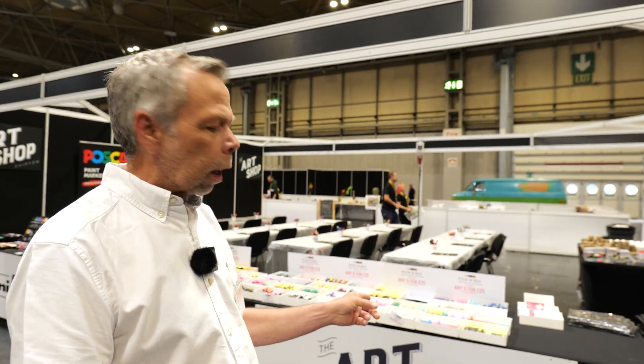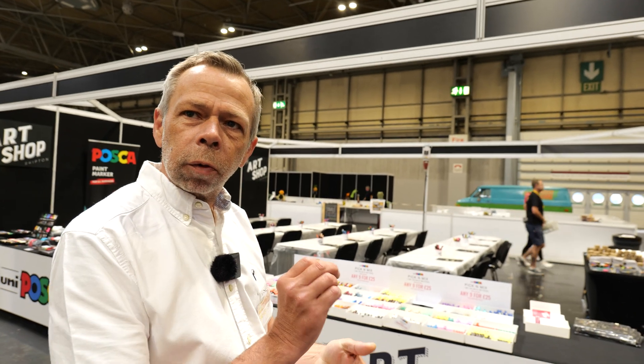Posca pens — I think they're like a paint pen. I seem to recall that Ground Affected may have used those for some fine detailed painting on some of his resin prints. Interesting.